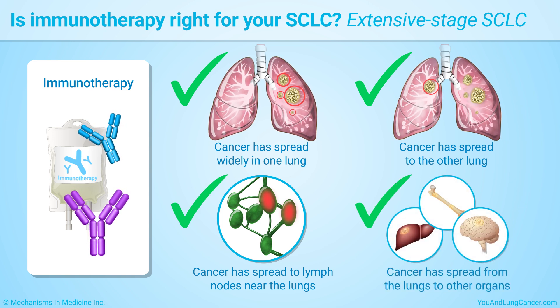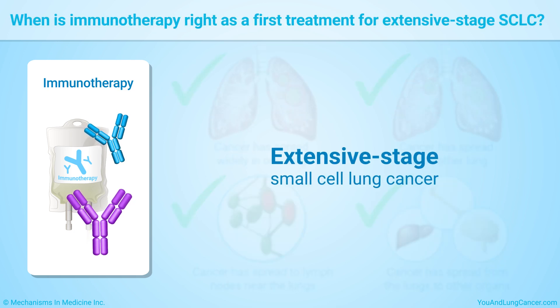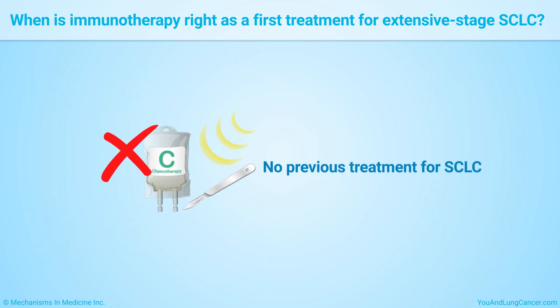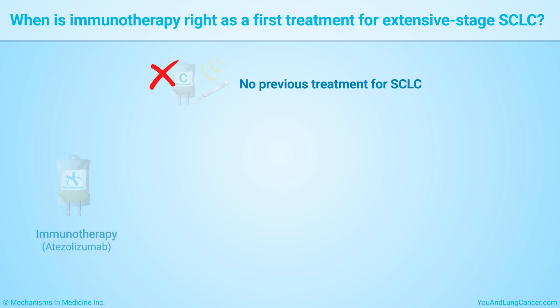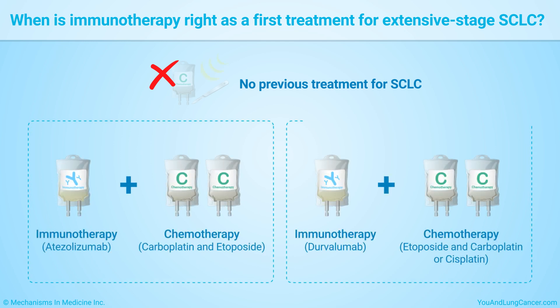If your cancer has spread in any of these ways, it is called extensive stage small cell lung cancer. If you have extensive stage small cell lung cancer and have not been treated before, your doctor may recommend starting treatment with a combination of immunotherapy and chemotherapy drugs.